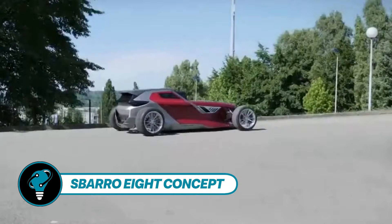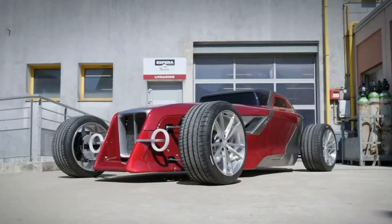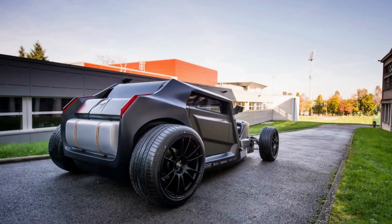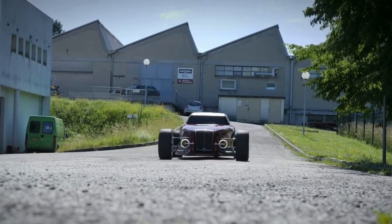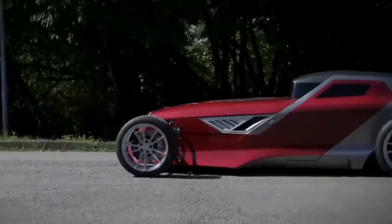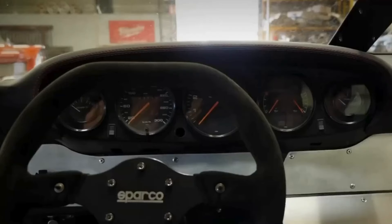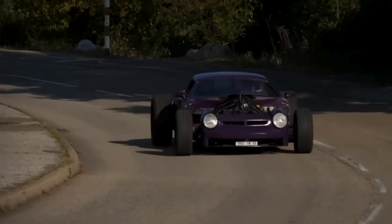The Sparo 8 Concept blends classic hot rod aesthetics with cutting-edge stealth bomber design. Constructed from scratch in just 40 days by students at the Aspar Sparrow Montbellard School of Design, this vehicle defies convention. Fueled by a 3.2L twin-turbocharged Maserati V8 engine roaring with 368 horsepower directed to its rear wheels, its angular, jagged form breaks automotive norms. Specific cost details remain undisclosed, and its status as a student-built concept suggests it may never be commercially available.